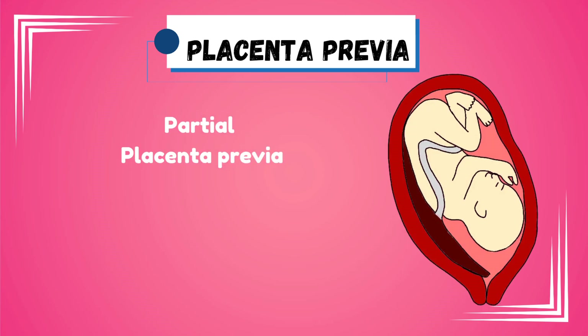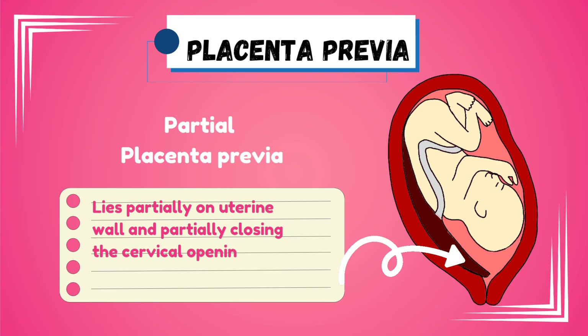Partial placenta previa is a type in which the cervical opening is partially closed. That is, part of the placenta is present in the uterine wall while some of it is found closing the cervical opening.